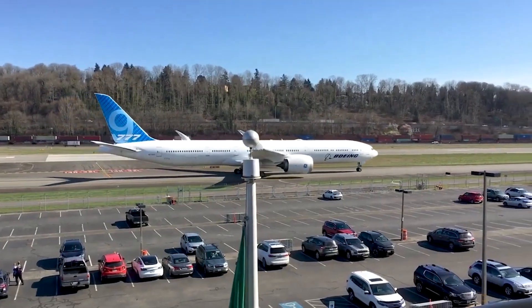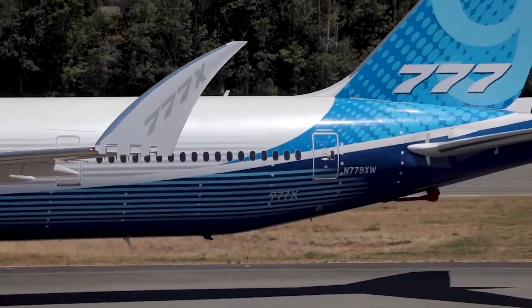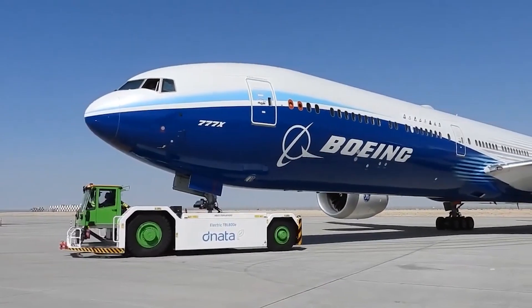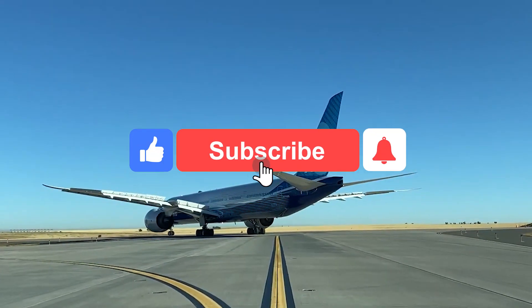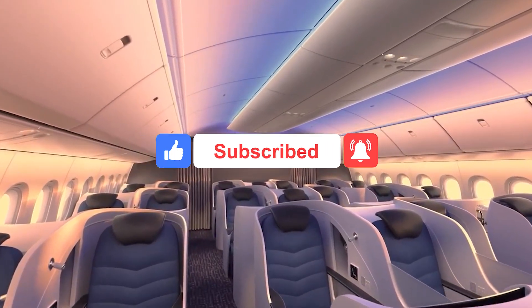Welcome to our newest video. Today, we're going to take a look inside the Boeing 777X and its business jet version, the BBJ-777X. We're going to have a look into each of these in detail and chew over both of their variants. Make sure you don't miss our next video and subscribe with the button down below.